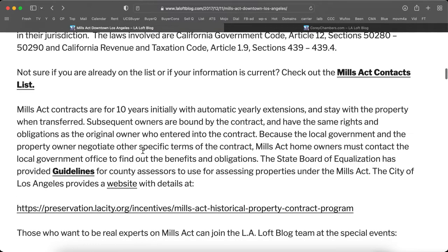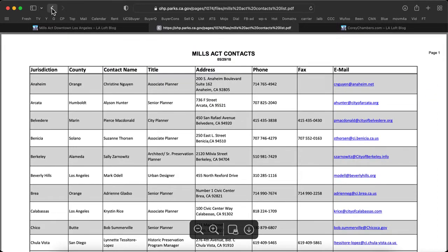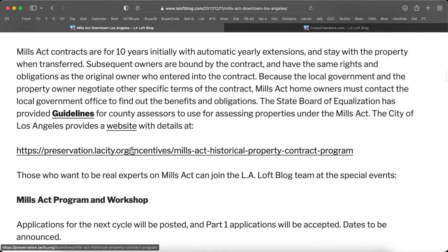You can check out the Mills Act Contacts list right here. Mills Act contracts are for 10 years initially with automatic yearly extensions, and they stay with the property when it's transferred. Subsequent owners are bound by the contract and have the same rights and obligations as the original owners who entered into the contract.